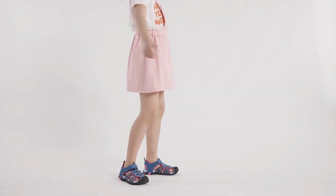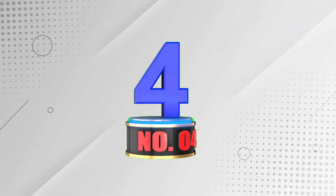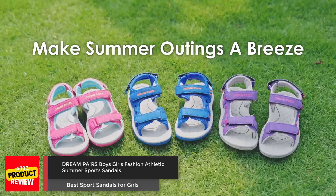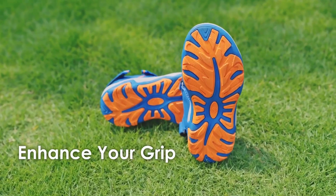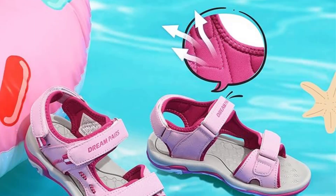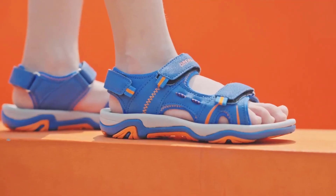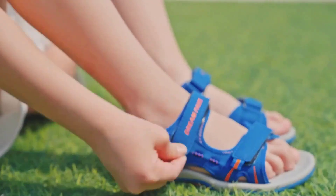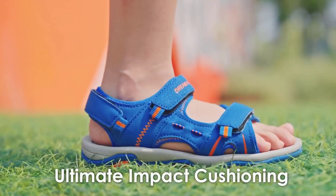Number 4: Dream Pairs Boys-Girls Fashion Athletic Summer Sports Sandals. Dream Pairs Kids Sport Sandals in pink fuchsia are perfect for your little ones' summer adventures. These open-toe sandals offer breathability and comfort, ideal for trips to the park or beach. With a water-friendly design and quick-drying lining, they are great for water play. The adjustable hook-and-loop straps ensure a secure fit, and the soft MD footbed provides cushioning and support. The grippy TPR outsole offers reliable traction for running and playing on any surface.